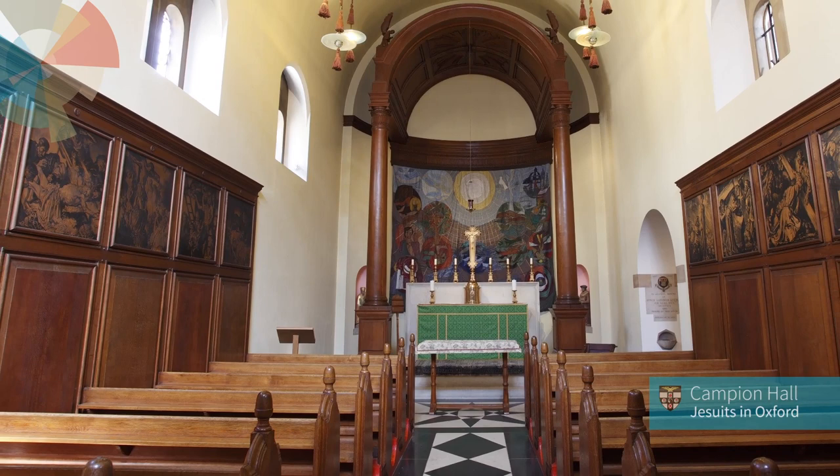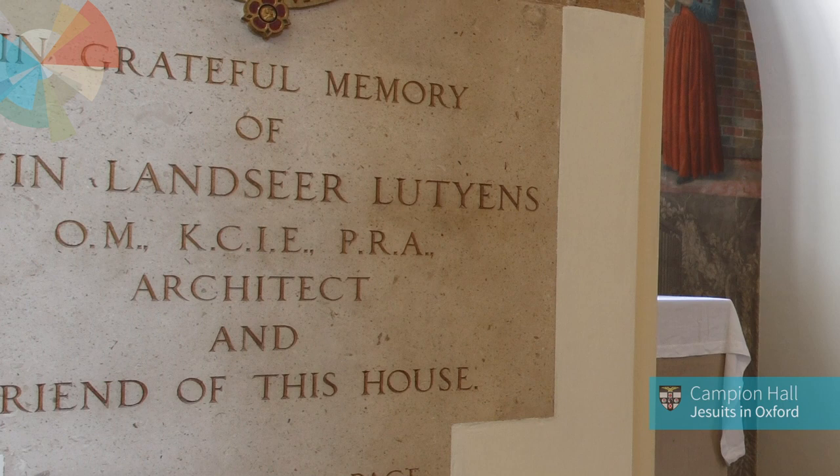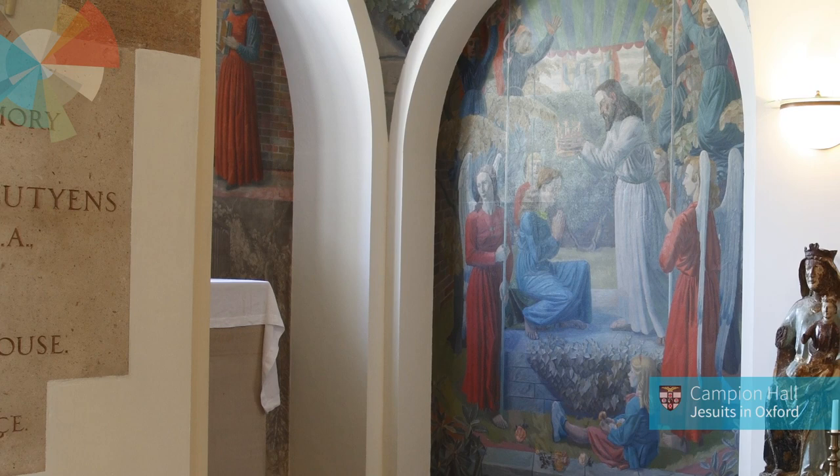So let me introduce you to that, and then I'm going to show you a very special part of that chapel which perhaps most people wouldn't normally see if they were just visiting. And that's the Lady Chapel. So if you'd like to come with me.